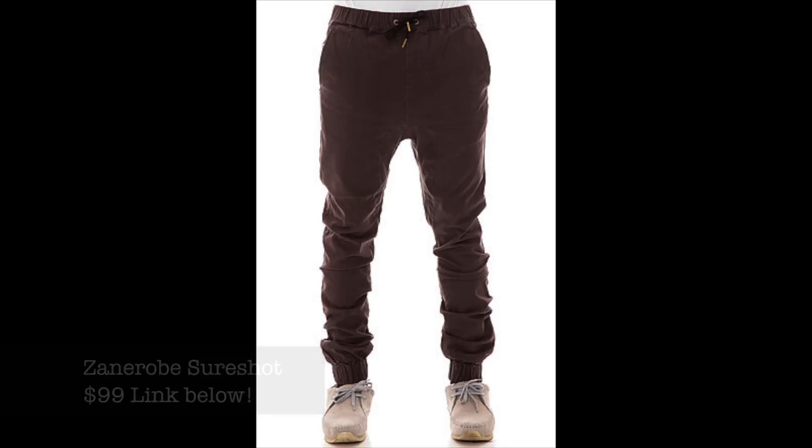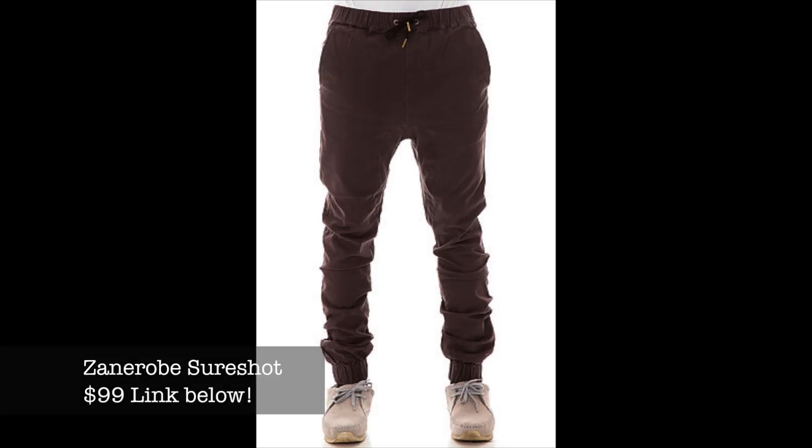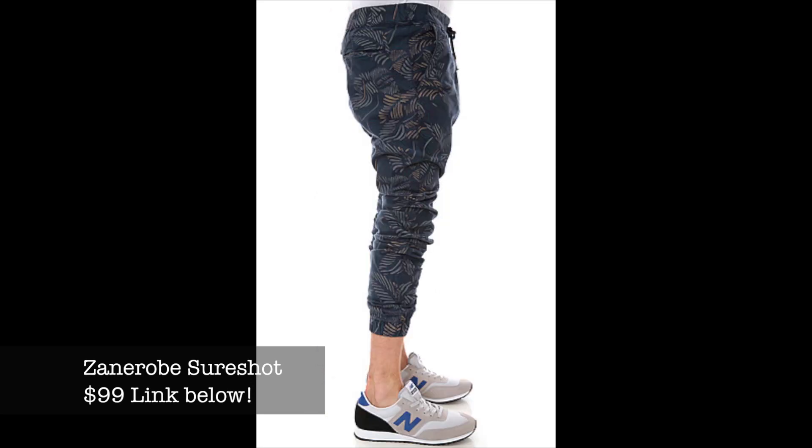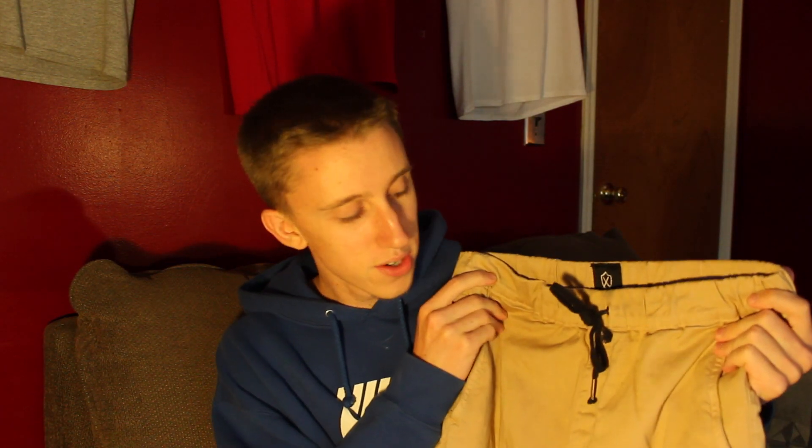First I'm going to start with the brands I actually own. Number one is a brand called Zane Robe from Australia — they're my favorite jogger pants. I feel like they fit the best. They cost about $99, but you can go on Karmaloop and get a discount — just use the code 'the trend' when you check out and you'll get 20% off.